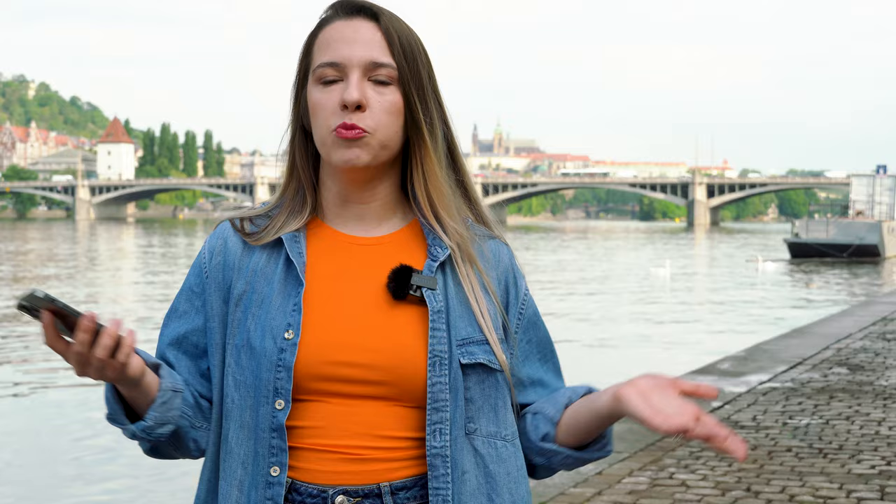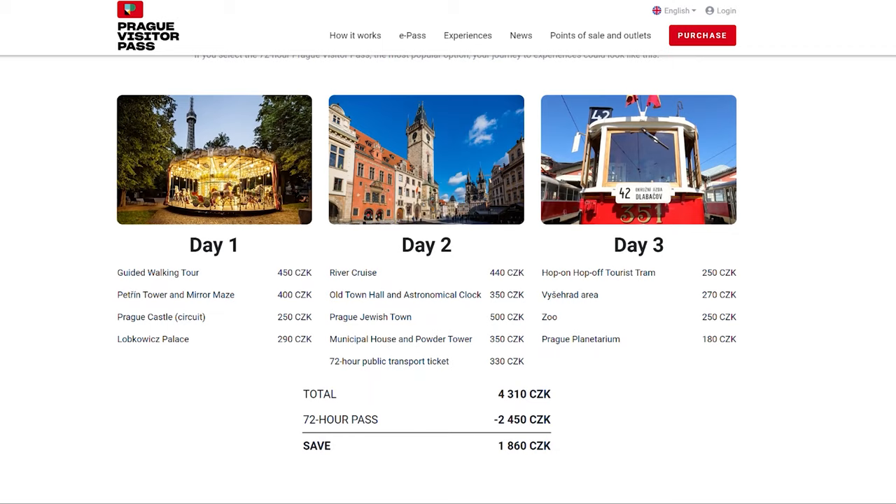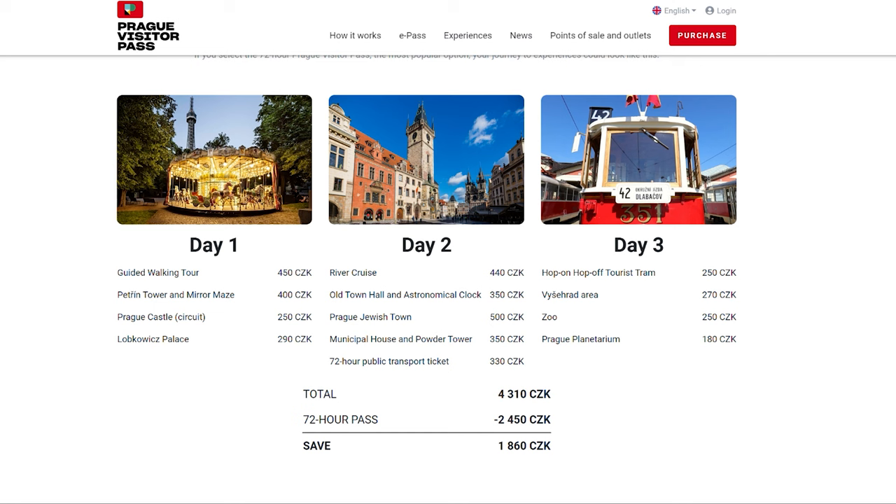Let's see what they suggest you should do on their website. It seems to me that the pass they promote the most is the three-day pass. They say you will be able to save money and see some of the most important Prague sites, and they even have their own itinerary that you can follow. Let's go through the itinerary and then I'll tell you if it's even realistic.